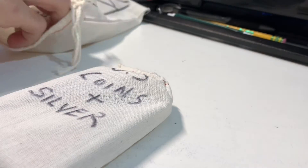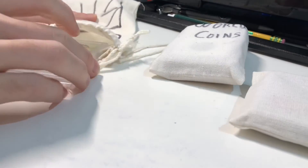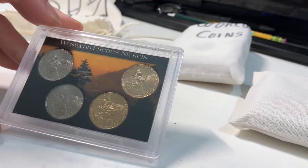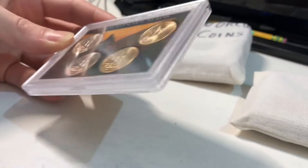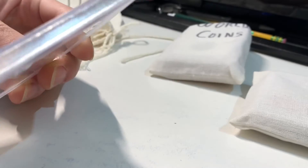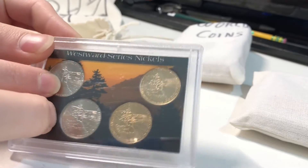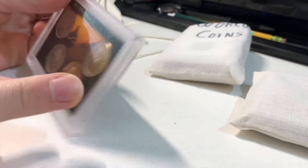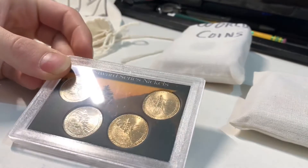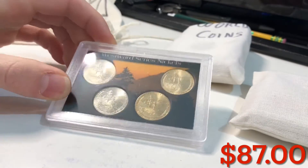We got US coins and silver, world coins, and then a set of Westward series nickels. I have a bigger version of this case I think. We got two here — the P&D uncirculated, gold-plated. It says $3 on here, but I would not say that's $3 — it's maybe a buck at most. Still cool though, I'll put that on display somewhere.